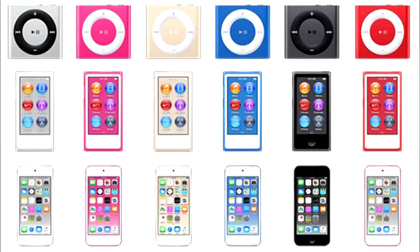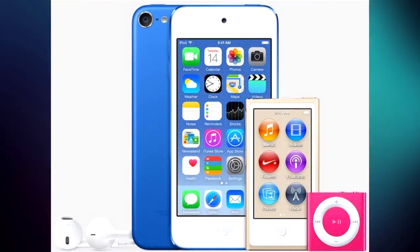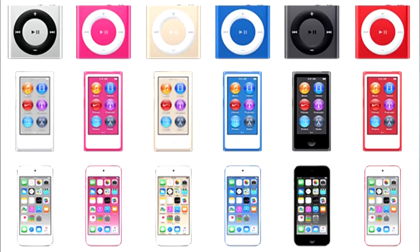In iTunes 12.2, an image shows the iPod Touch, Nano, and Shuffle in new colors that are not available on the current lineup. These devices look mostly the same on the outside besides the new colors, so this still leaves room for internal changes such as a better camera, more storage, and faster components. For all we know, these could just be new color introductions coming later this year.